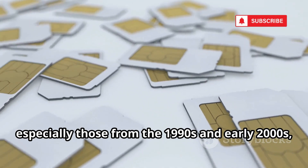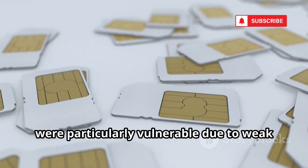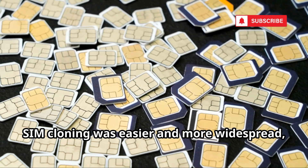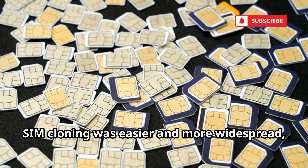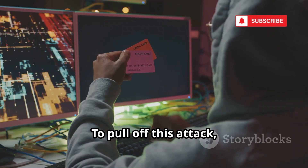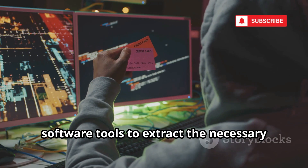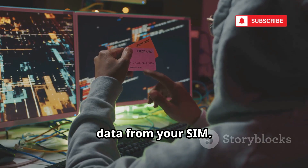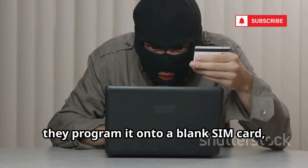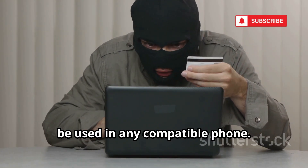Early SIM cards, especially those from the 1990s and early 2000s, were particularly vulnerable due to weak encryption standards. SIM cloning was easier and more widespread back then, but even today some outdated cards remain at risk. To pull off this attack, hackers use specialized card readers and software tools to extract the necessary data from your SIM. Once they have the information, they program it onto a blank SIM card, effectively creating a duplicate that can be used in any compatible phone.